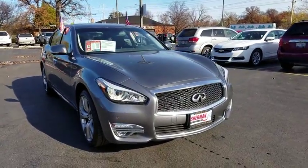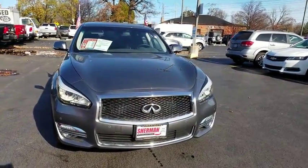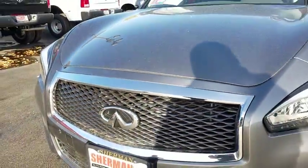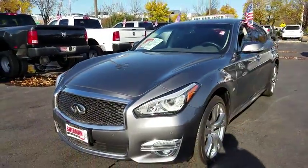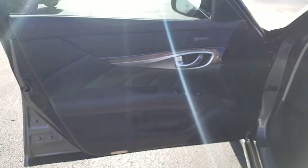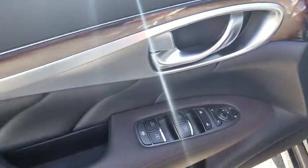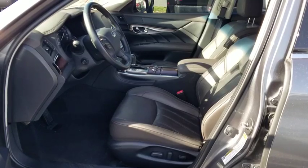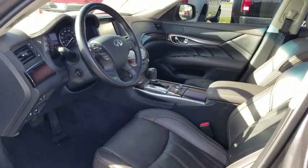The 2015 Infiniti Q70L. The luxurious Infiniti Q70L offers plush interior accommodations and a spacious interior cabin. Passengers of the Q70L will feel like they're riding first-class all the way. Enhanced agility and safety protection features fill this luxury sedan.